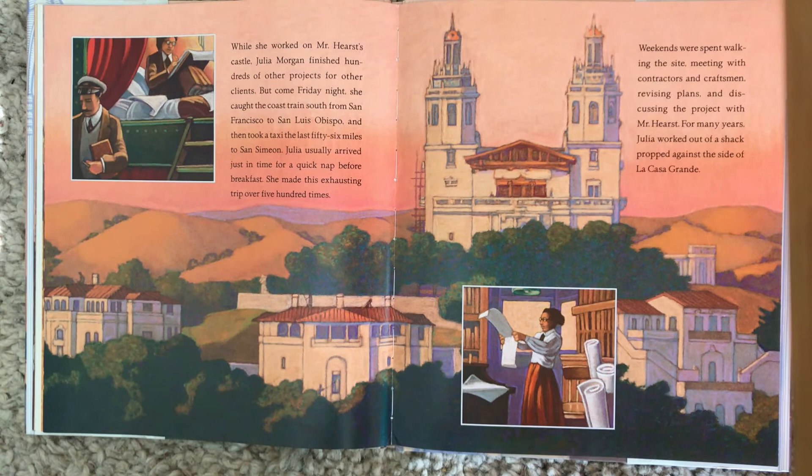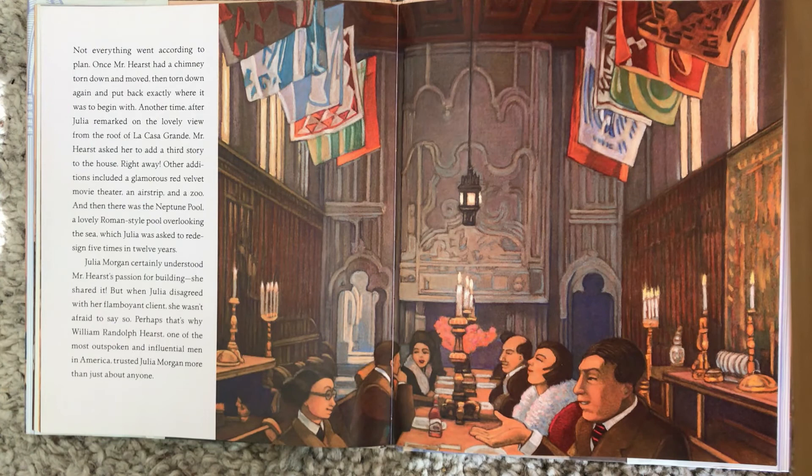Julia usually arrived just in time for a quick nap before breakfast. She made these exhausting trips over 500 times. Weekends were spent walking the site, meeting with the contractors and craftsmen, revising plans, and discussing the project with Mr. Hearst. For many years, Julia worked out of a shack propped against the side of La Casa Grande. Not everything went according to plan. Once Mr. Hearst had a chimney torn down and moved, then torn down again and put exactly back where it was to begin with. Another time, after Julia remarked on the lovely view from the roof of La Casa Grande, Mr. Hearst asked her to add a third story to the house — right away!